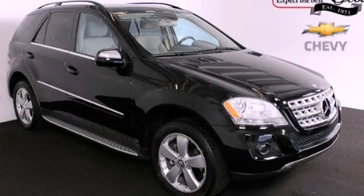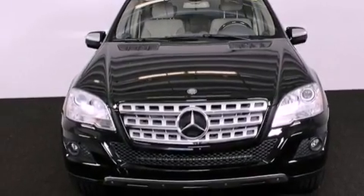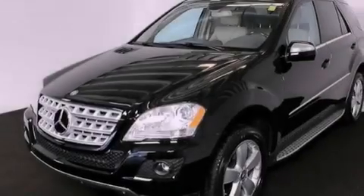This is a 2010 Mercedes-Benz M-Class, a great fit and finish. It has a 3.5-liter, 6-cylinder engine, a 7-speed automatic transmission, and all-wheel drive.